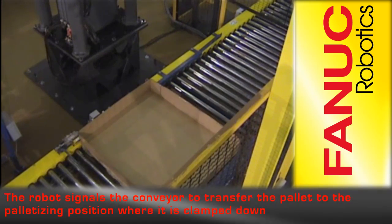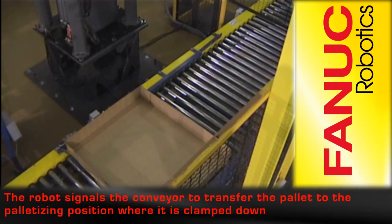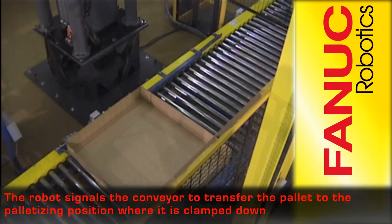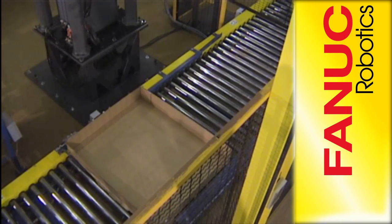The M410iB robot powered by the RJ3iB controller signals the conveyor to transfer the pallet to the palletizing position, where it is clamped to ensure consistency of placement.